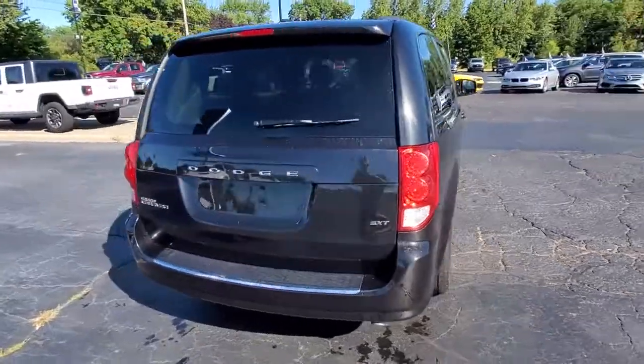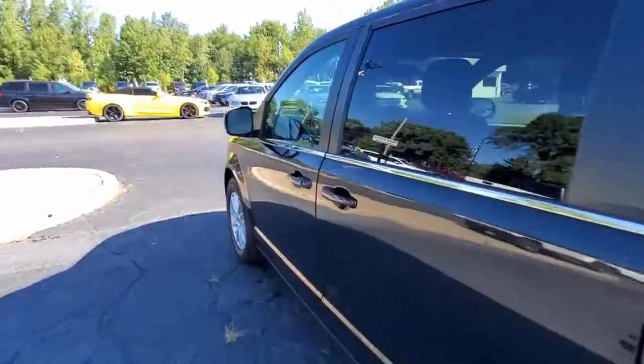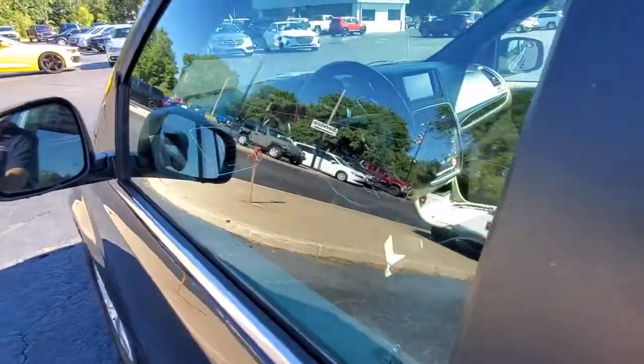The Grand Caravan's smart, versatile design has you covered in safety and comfort. These are just some of the great options this vehicle comes with.